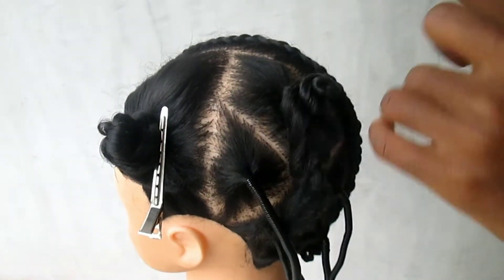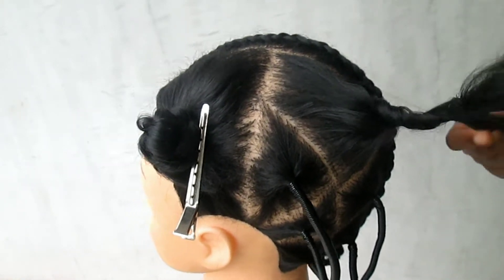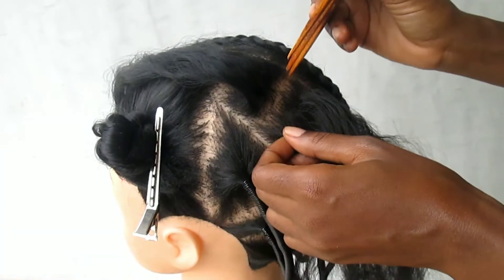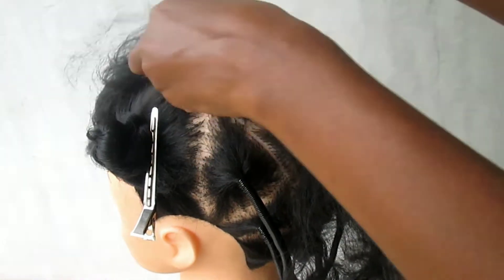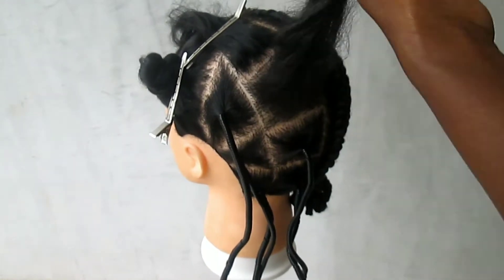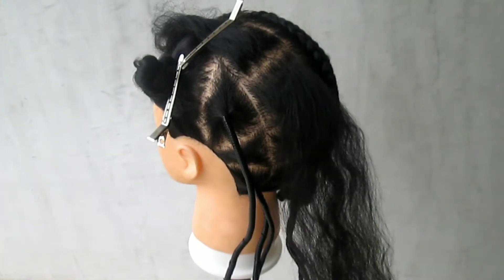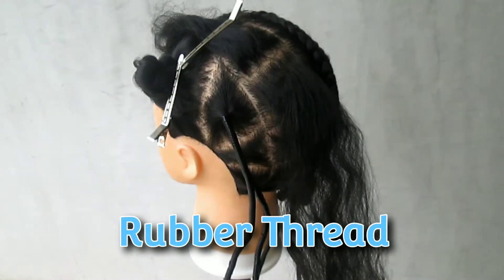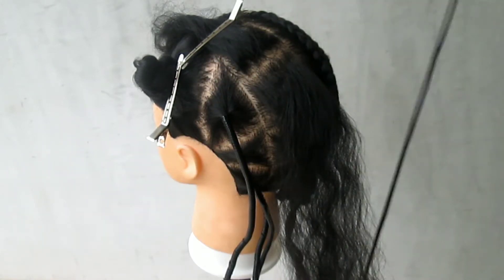The first thing is to part your hair just like you would for braids. Part your hair using a comb, making sure to properly part and detangle. If the hair is tangled you have to properly detangle it — it makes everything a whole lot easier. After detangling, secure the hair. I'll be using African thread; this is what it looks like.